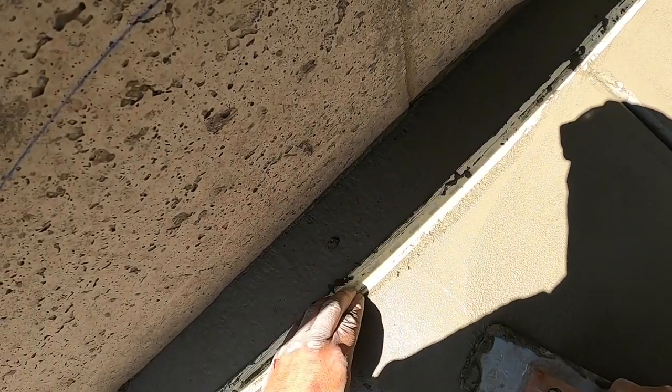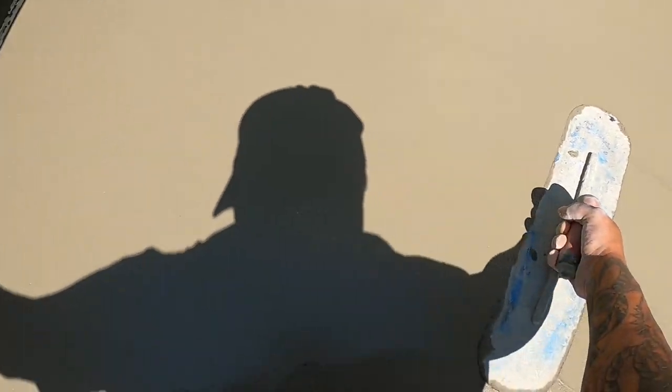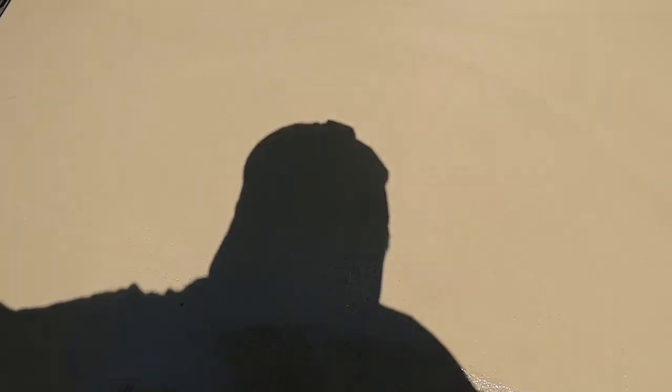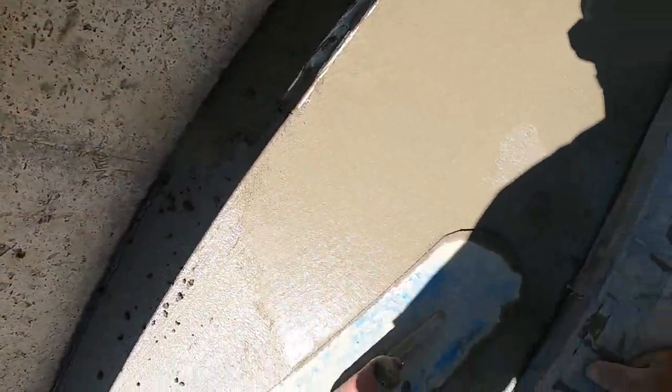Oh, I love pool drains. I'm almost done with that drain. Look how tight that drain is. That was good work there, bud. Just like that.